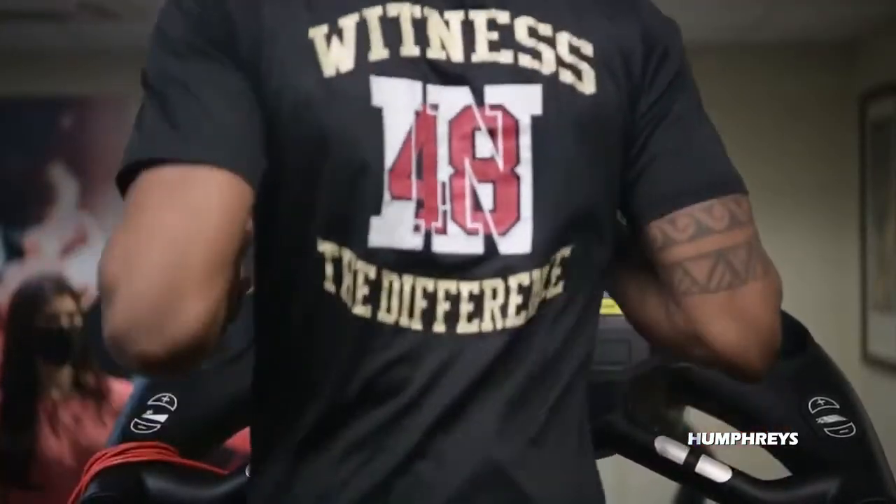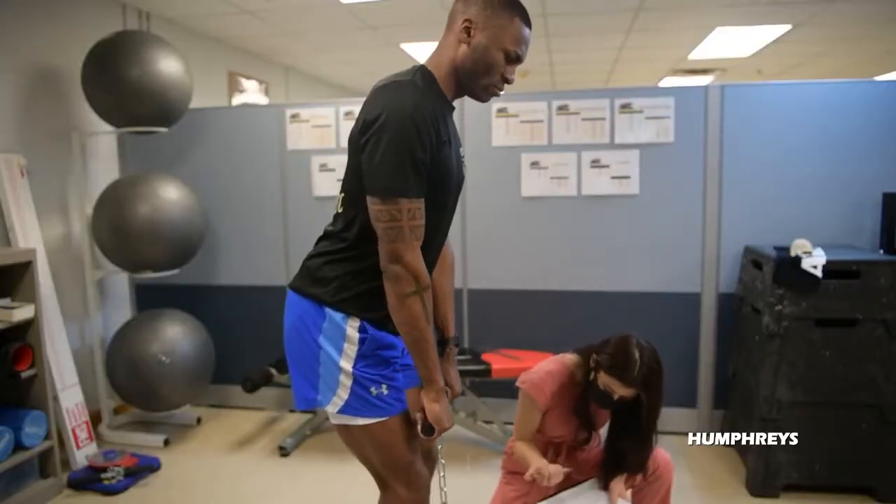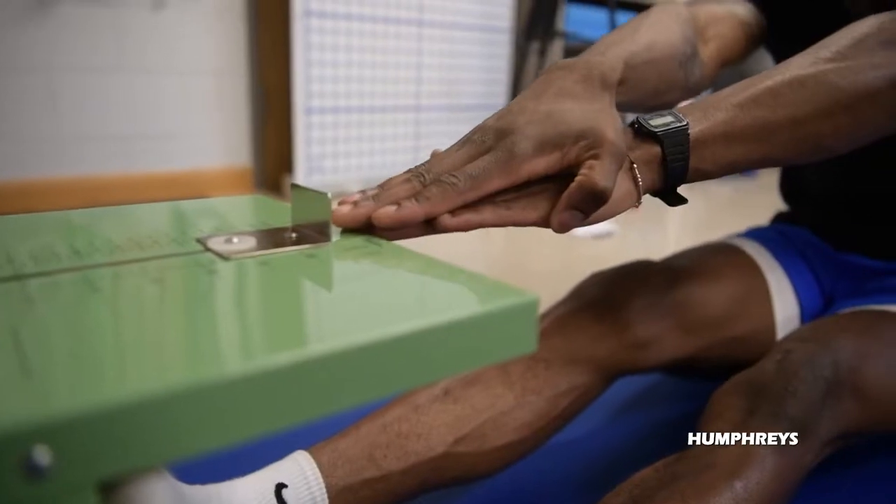After that, we move on to a strength test, which was the back strength test, and then hand grip test, and then flexibility test.